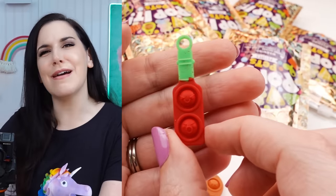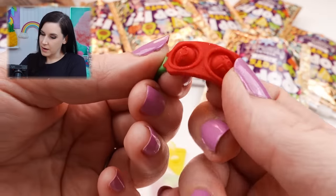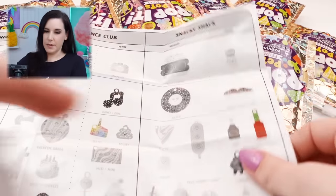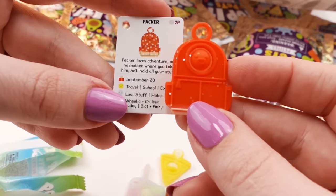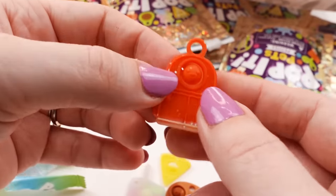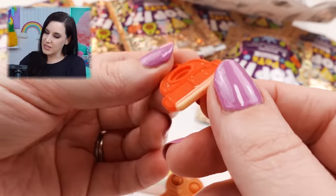Look at the little hot sauce! It's so cute! I don't know if I expected them to be as tiny as they are. It is so small. Oh, it's glittery! Can you guys see the glitter in the camera? There's a little mischievous face and a little angry face - that's Habanero and Cayenne. Next up, last one in my first bag - it says Packer. I think it's a little backpack! It says Packer loves adventure and no matter where you take him, he'll hold all your stuff. He kind of looks like Kenny from South Park. This one also has glitter embedded in it - you can see the silver glitter.